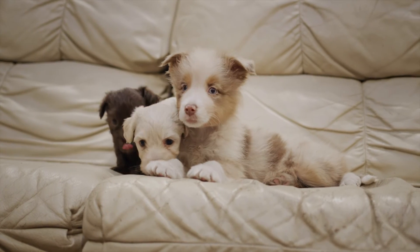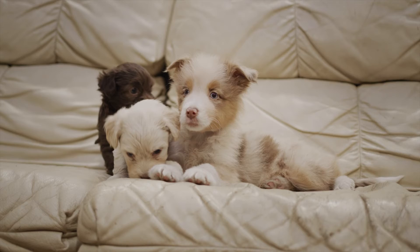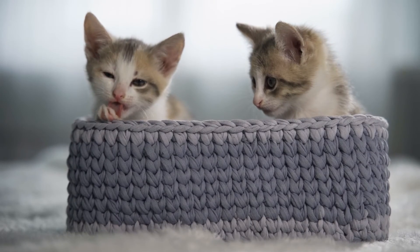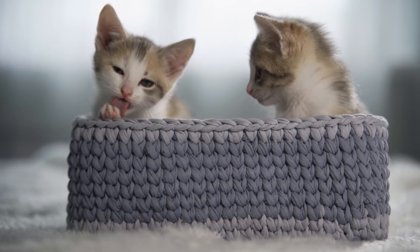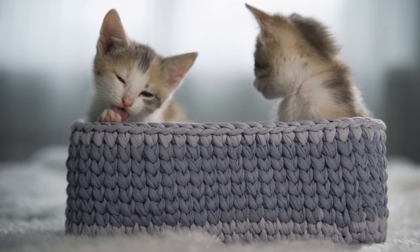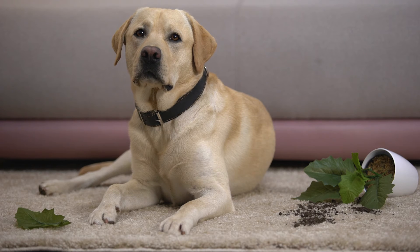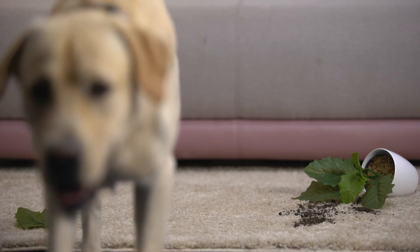If you have pets, make sure that the pet dishes are out of sight as well as any pet sleeping beds. Also if you happen to have dogs, make sure that there are no dog droppings in the backyard. Clean everything up and make it look fresh and inviting to your guests.